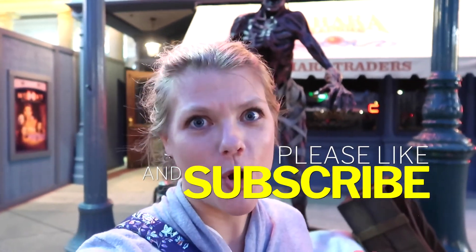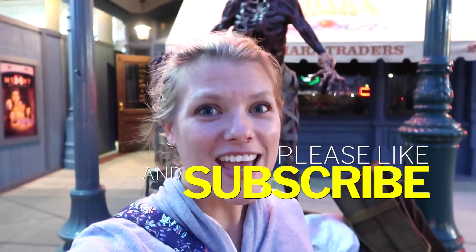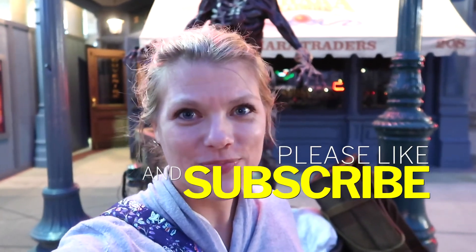Thank you so much for watching this video. Don't forget to give us a thumbs up and subscribe for more upcoming videos. It's your family time — bye!